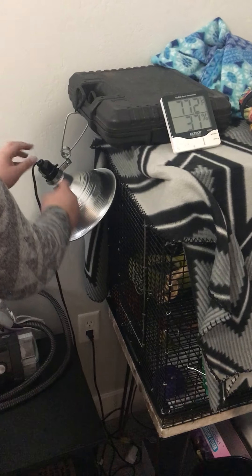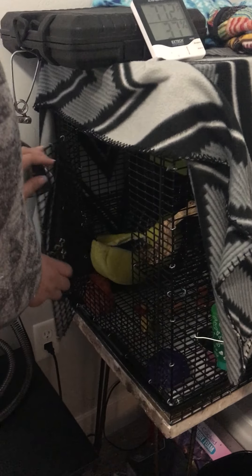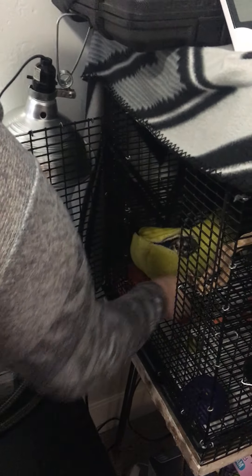When I take her out, I click it off and then it turns off. To get her out, I move the heat lamp out of the way, open her cage door, and then she sleeps in a banana. She loves her banana. You can see all the food — she likes oranges, strawberries, kiwis, and baby carrots. She loves baby carrots.